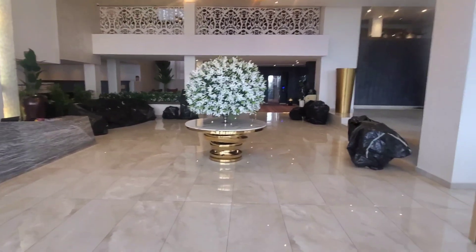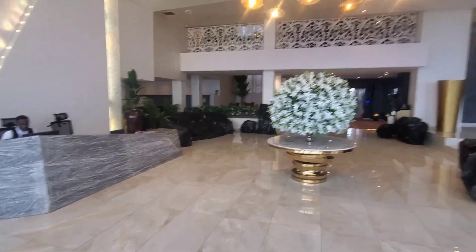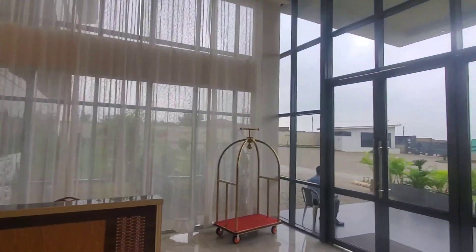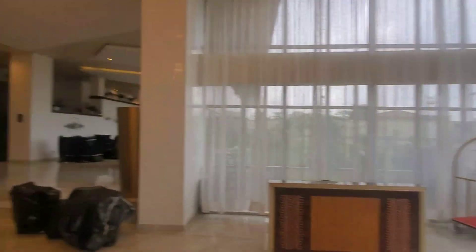It's undergoing maintenance as you can see, so things are covered. They're going to paint and clean — they do this on a regular basis before they start programs. But this is the inside of beautiful Omni Hotels. Everything in this lobby is going to be powered by our solar.